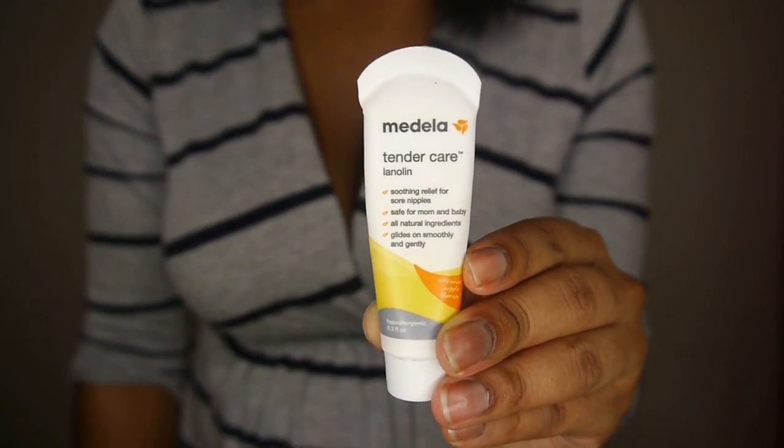Breastfeeding is not always easy and sometimes it can even be a little painful, so I highly recommend getting some sort of nipple cream just in case your nipples get sore, dry, cracked, or chapped. I use the Medela Tender Care nipple cream — it helps to soothe and relieve the nipples.